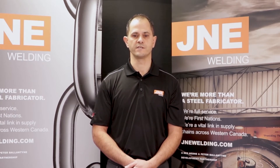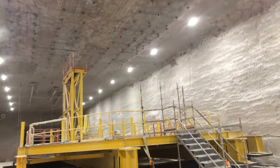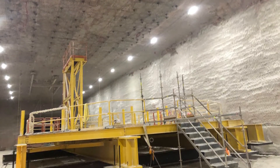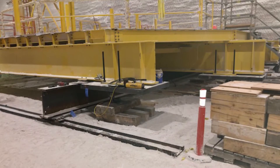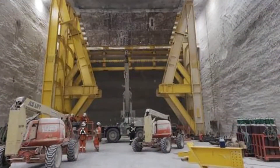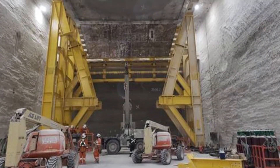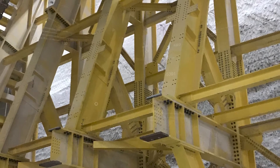This bin supports a huge weight of ore, so every connection needed to be strong enough to support those loads. The initial design called for each connection to be welded, but this would have required a large amount of underground work to complete all those welded connections. Underground work is expensive — all the personnel and equipment need to travel down the shaft, get to the work area, and then back again when the work is over. So the design was changed to bolted connections, which introduced a new challenge for us to address at the shop.